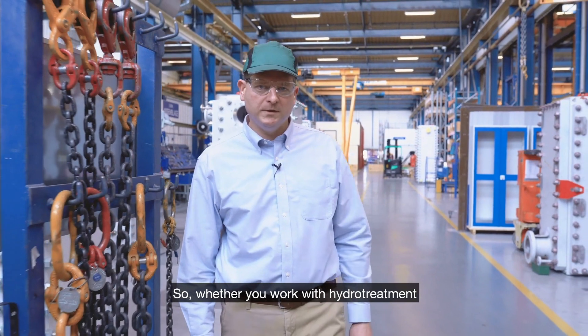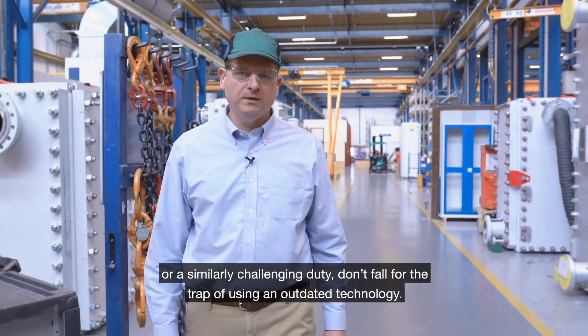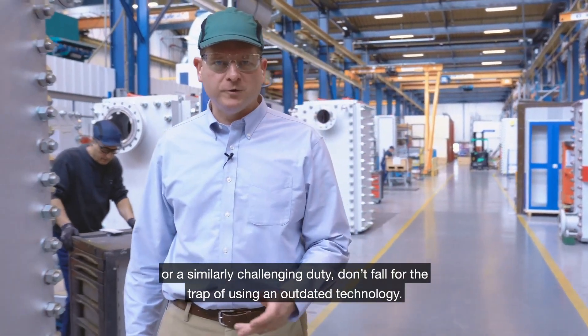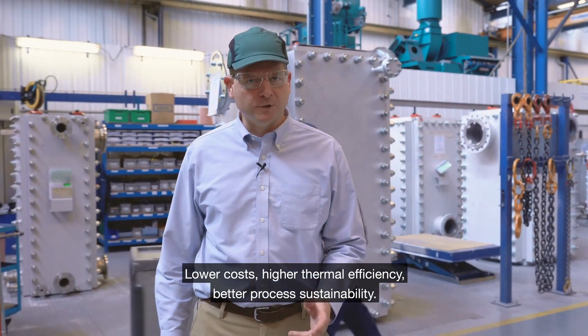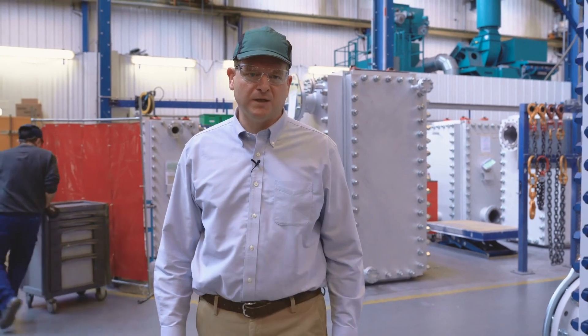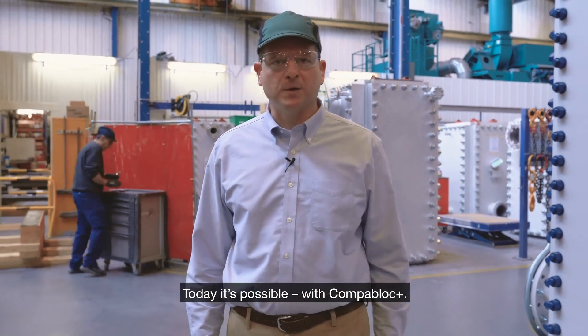So whether you work with hydro treatment or a similarly challenging duty, don't fall for the trap of using an outdated technology. Lower costs, higher thermal efficiency, better process sustainability — today, it's possible with CompaBlock Plus.